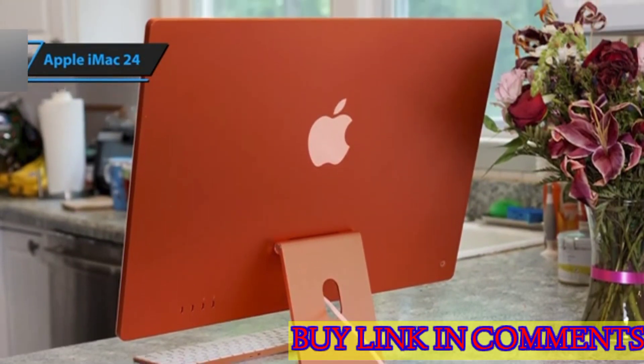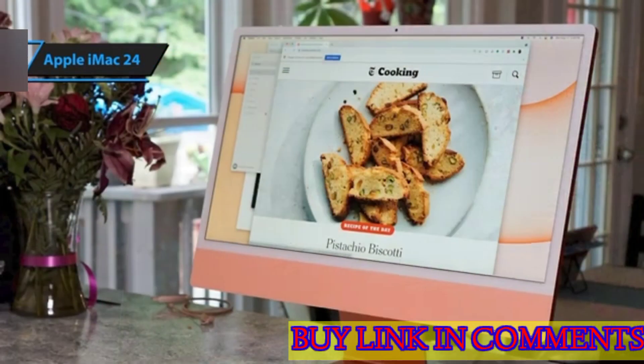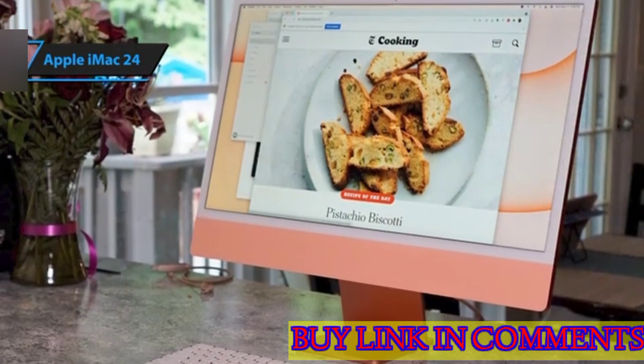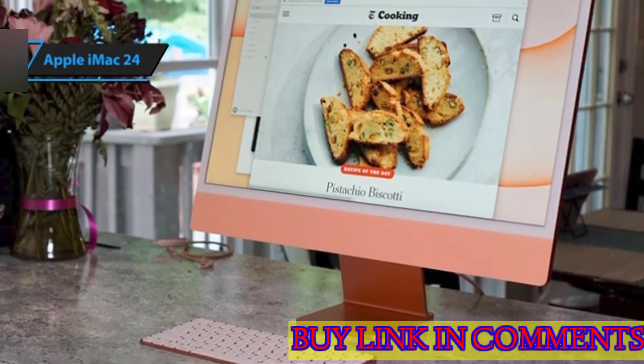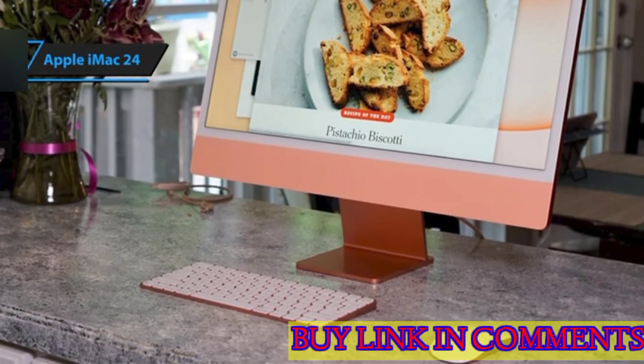The 24-inch iMac is available in an array of trendy colors, including green, yellow, orange, pink, and blue. A popular choice among consumers is the purple variant, which aligns with the purple iPhone 12 and iPhone 12 mini. For those who prefer a more traditional look, the iMac is also offered in classic silver.